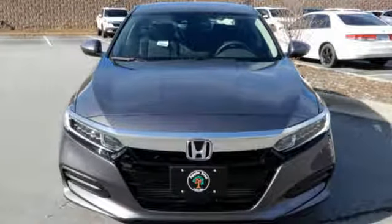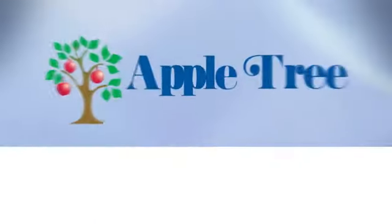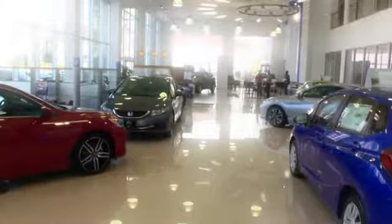Stop in for a test drive and make it yours today. Thank you for choosing Appletree Honda and Acura. We look forward to meeting you.